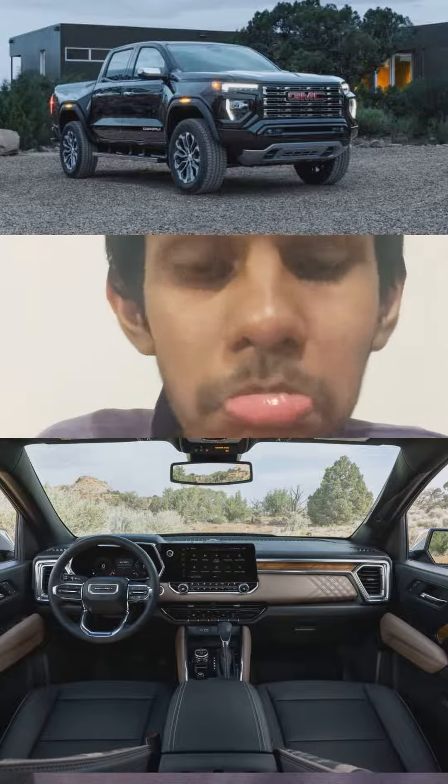Other upgrades include DSSV dampers, front and rear differentials, 7 cameras around and underneath the vehicle, a Baja driving mode, and a 3 inch lift level on the Denali, AT4X, and AT4X First Edition.